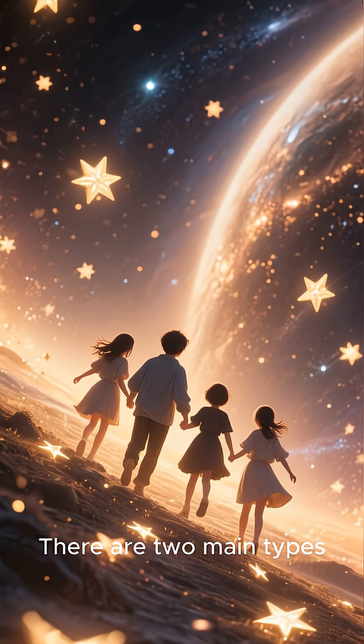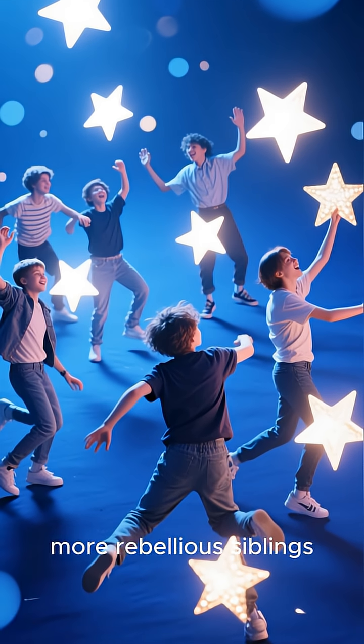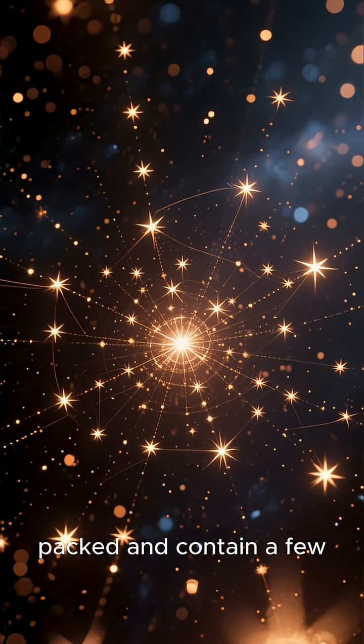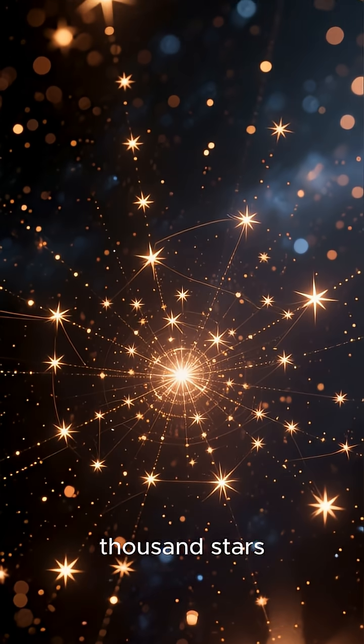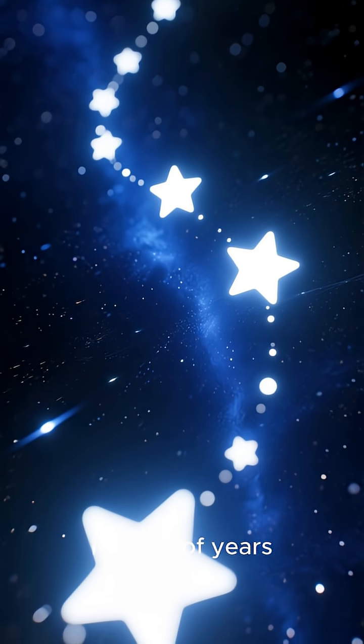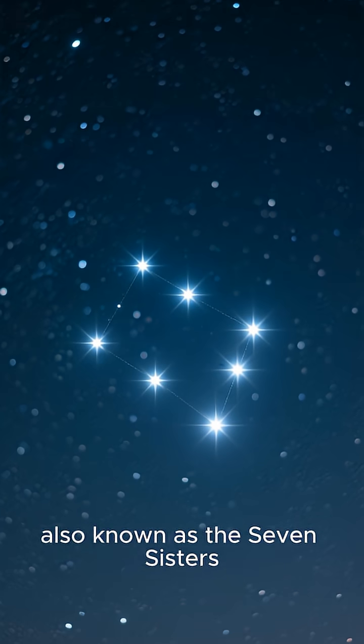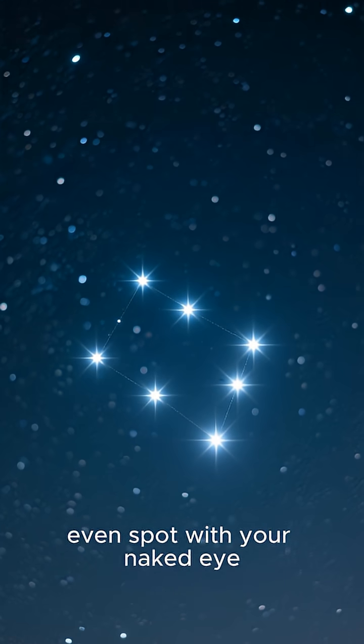There are two main types. First, we have open clusters. These are the younger, more rebellious siblings. They're loosely packed and contain a few thousand stars. Because they're not as tightly bound, they tend to drift apart over millions of years. The beautiful Pleiades, also known as the Seven Sisters, is a famous example you can even spot with your naked eye.